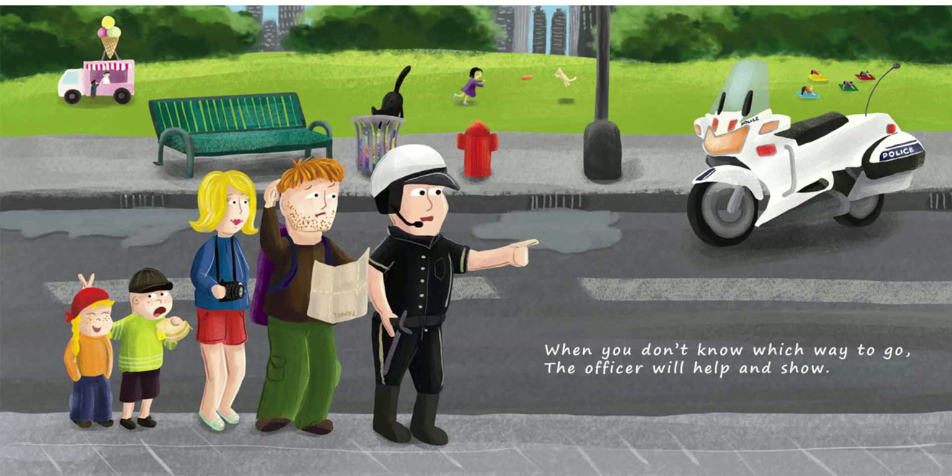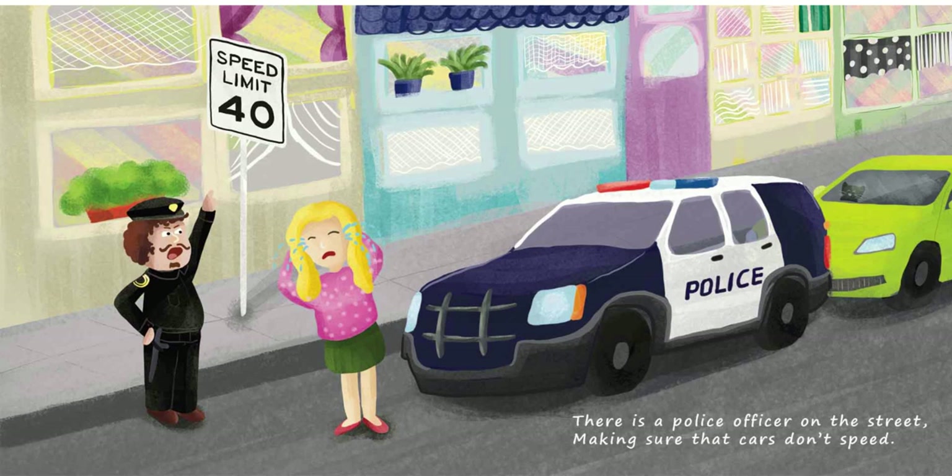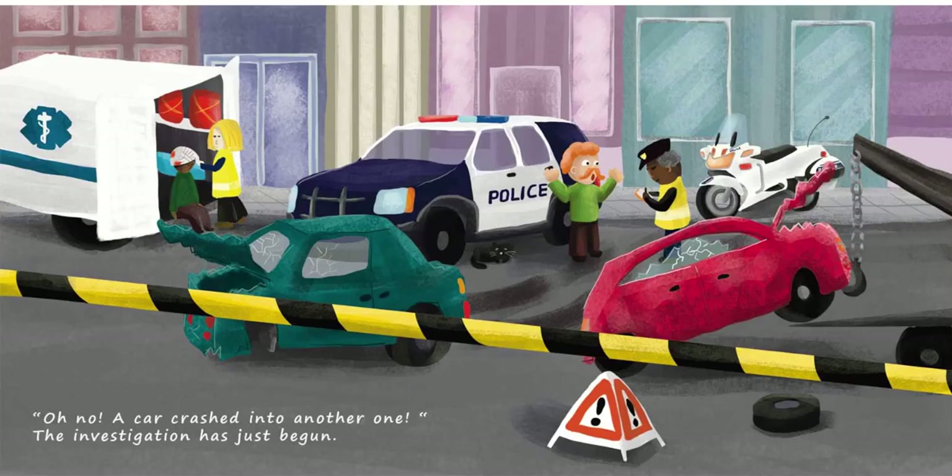When you don't know which way to go, the officer will help and show. There is a police officer on the street, making sure that cars don't speed. Oh no! A car crashed into another one. The investigation has just begun.